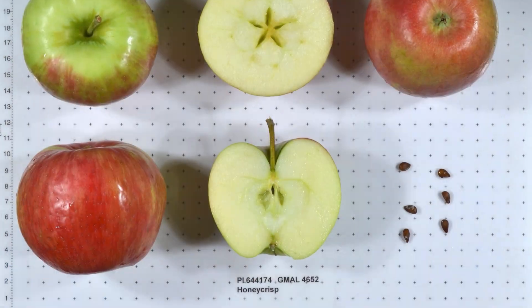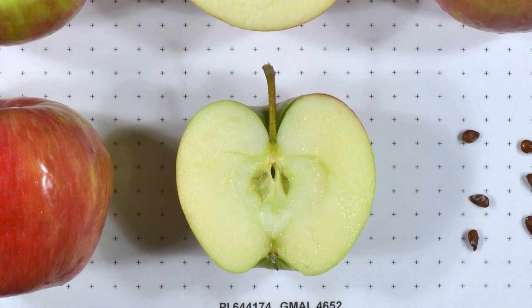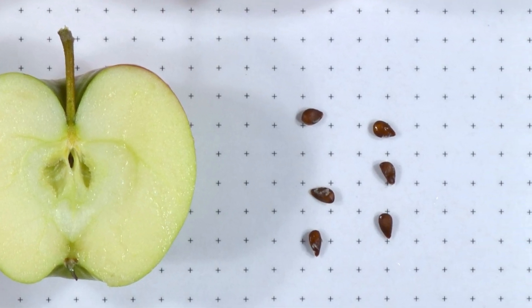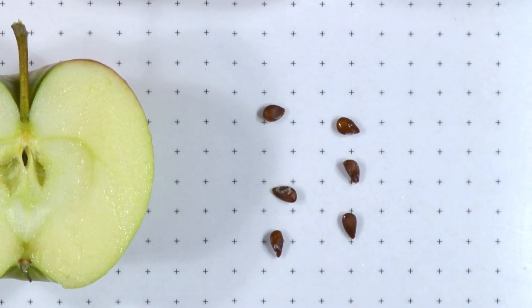Take for instance the Honeycrisp apple. A Honeycrisp tree might be pollinated by a neighboring tree, say a Red Delicious. What you're going to get from that is a fruit that is still a Honeycrisp, but inside of that Honeycrisp apple you will have a seed that will produce a hybrid.